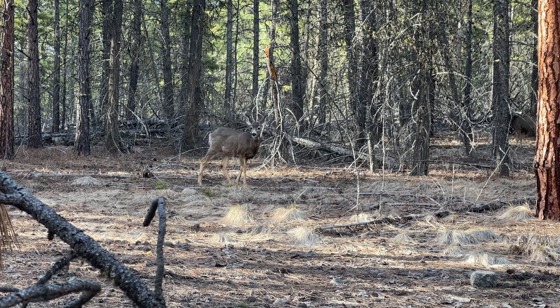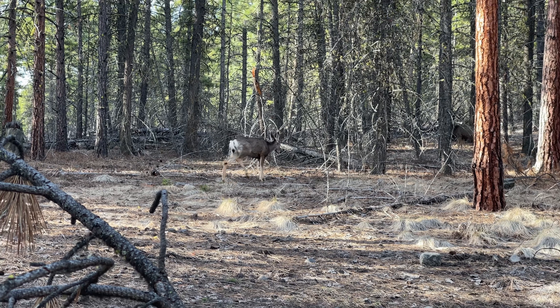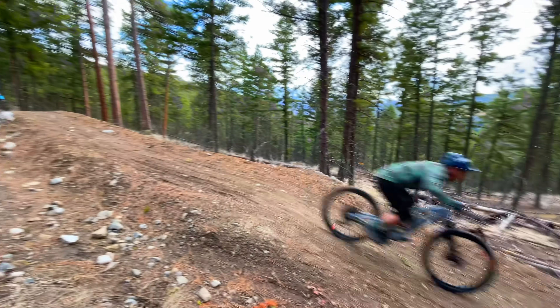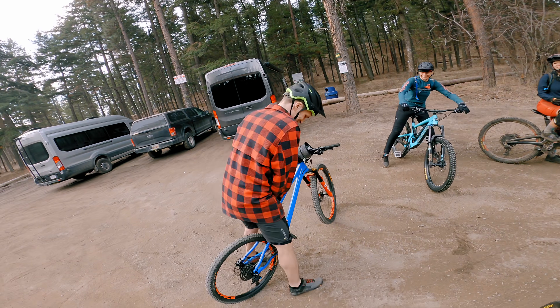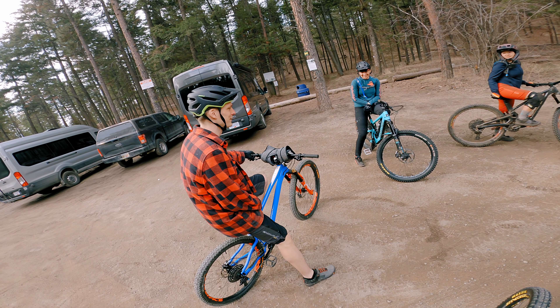The following day, we visited the namesake of Brian's shop, Smith Creek — filled with trail, crisscrossing ravines, jumps, and of course, woodwork. Brian knows this area like the back of his hand and has even built a feature or two out here, making him the perfect guide.